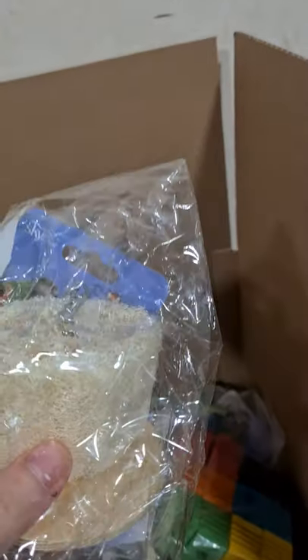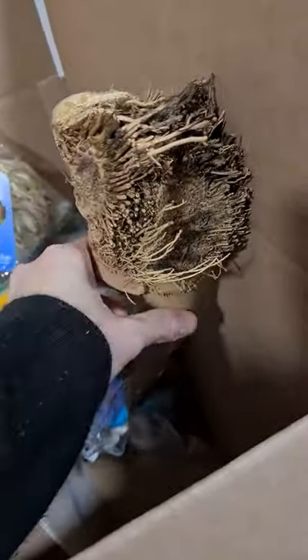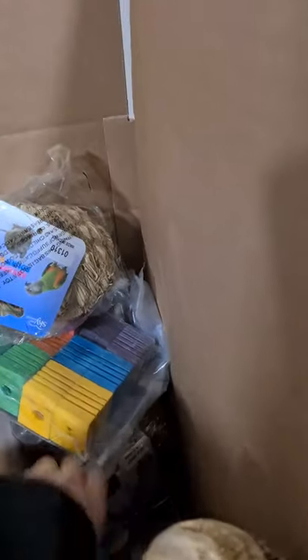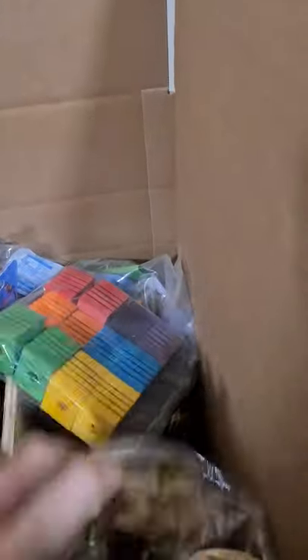This one looks like the loofah biscuit at two pounds. You've got a bamboo perch down here at the bottom — this one's the large at eight pounds. Someone's not going to be very happy with me interrupting the packing of their box! And there's the mineral slats toy at three pounds.